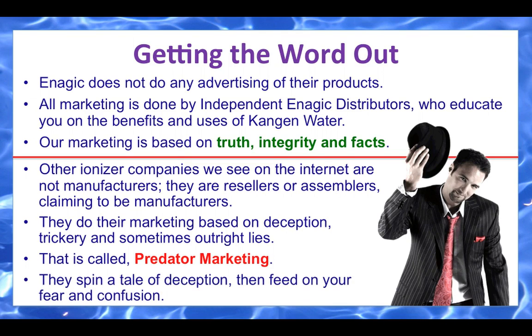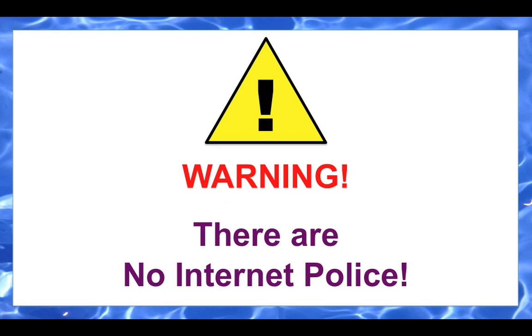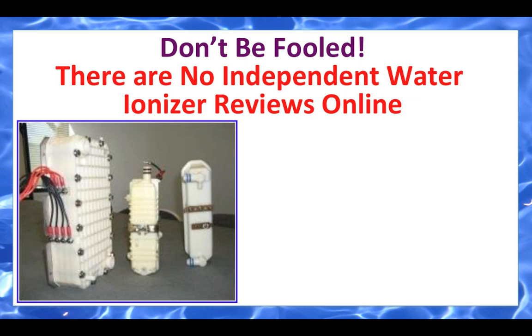That is called predator marketing. They spin a tale of deception, then feed on your fear and confusion. Buyer beware — there are no internet police. Don't be fooled. There are no independent water ionizer reviews online. You will find them, but they're not independent and they're not unbiased. They're put out there by some of the knockoff companies.